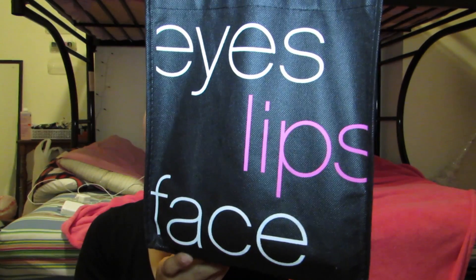Next, I went to Elf — Eyes Lips Face. I just got a few little things. I got the Makeup Remover Cleansing Cloth. I really love these and they're $3, so I got two because my Aveeno ones are ending. The Aveeno version is $6 to $8, but I got two of these for $6 total. They take everything off.